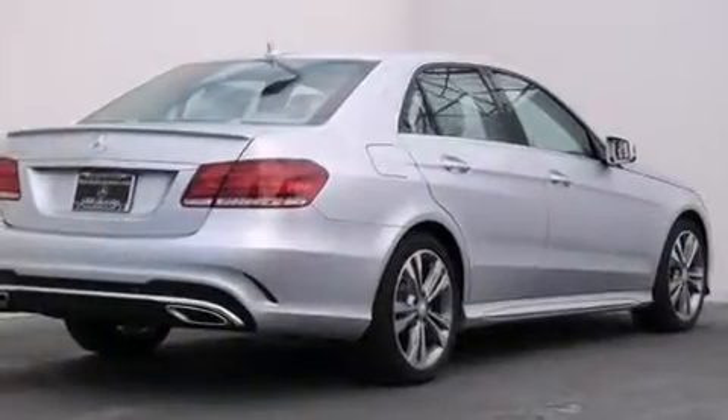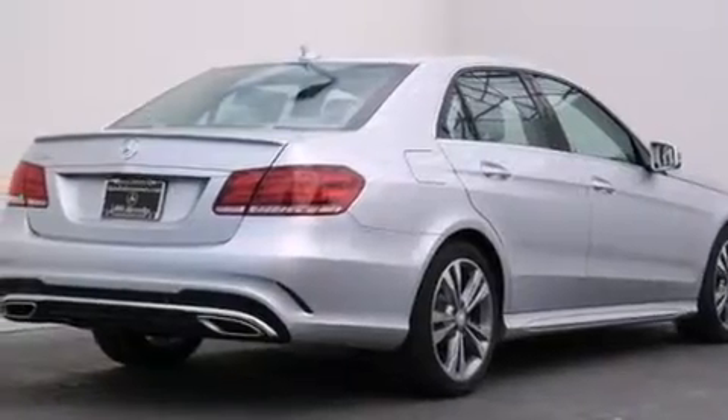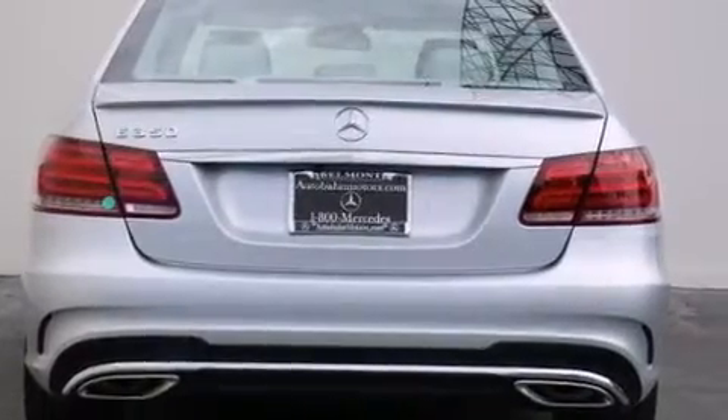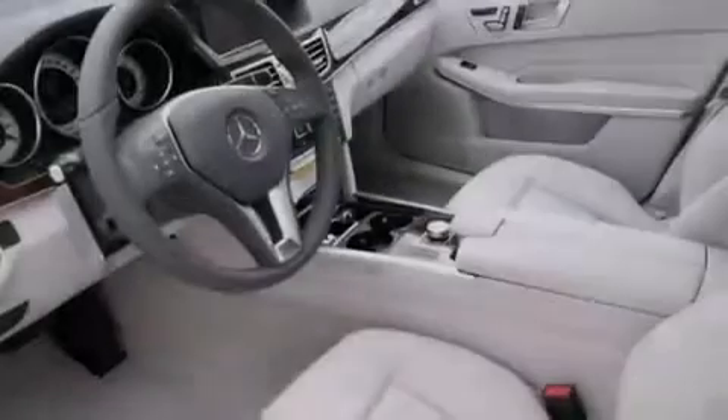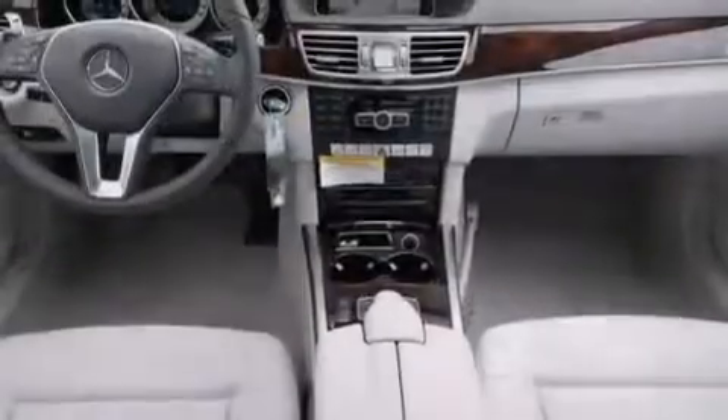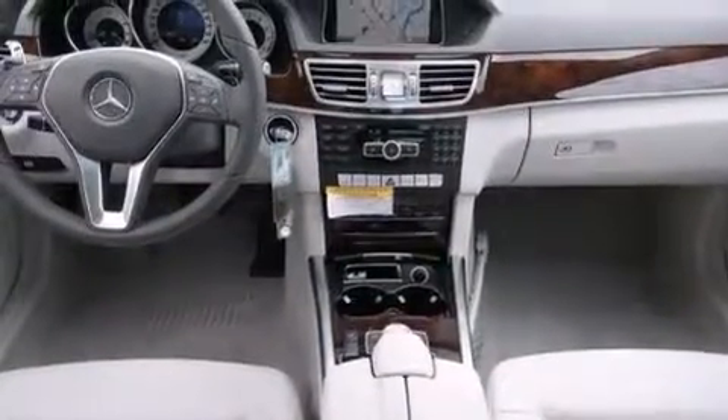Its top features and packages include the Premium One Package, a navigation system, a rear-view camera, Cirrus satellite radio, a sport package, LED headlights, and the heated seats can warm you up in seconds, keeping you and your passengers comfortable the whole trip.